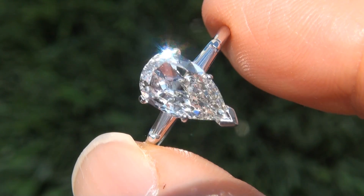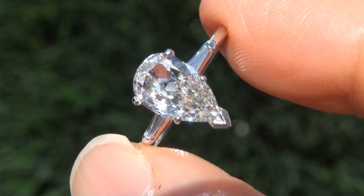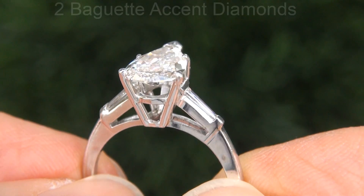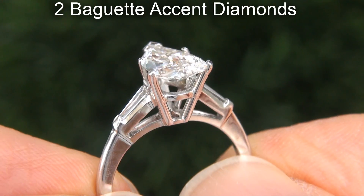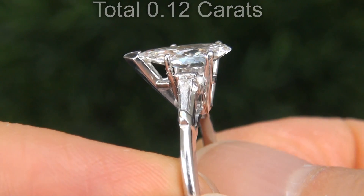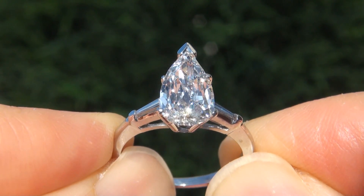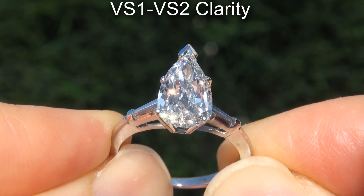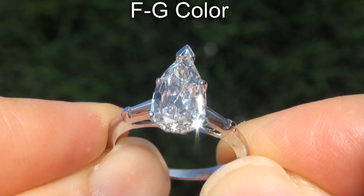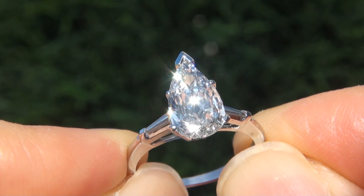Take a close look at the extraordinary diamond and note the electric sparking fire as you can clearly see here in the video. There are also two baguette accent diamonds that total an additional .12 carats. These diamonds are all perfectly clear and completely eye clean, graded at near flawless VS1 to VS2 clarity with colorless and near colorless FG color, also offering outstanding brilliance, flash, sparkle and fire.